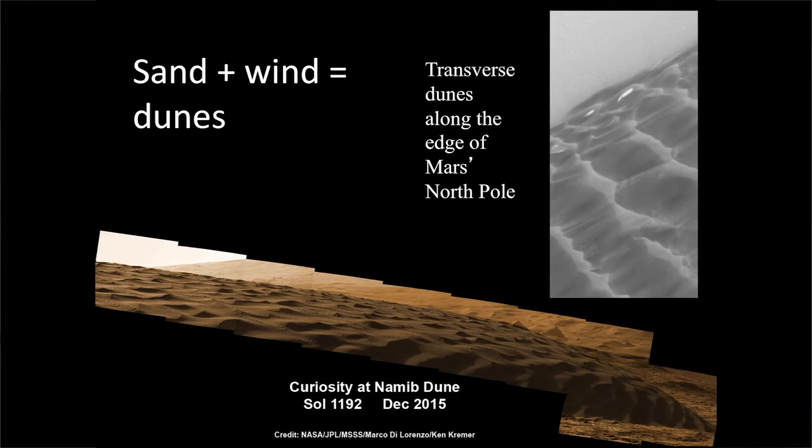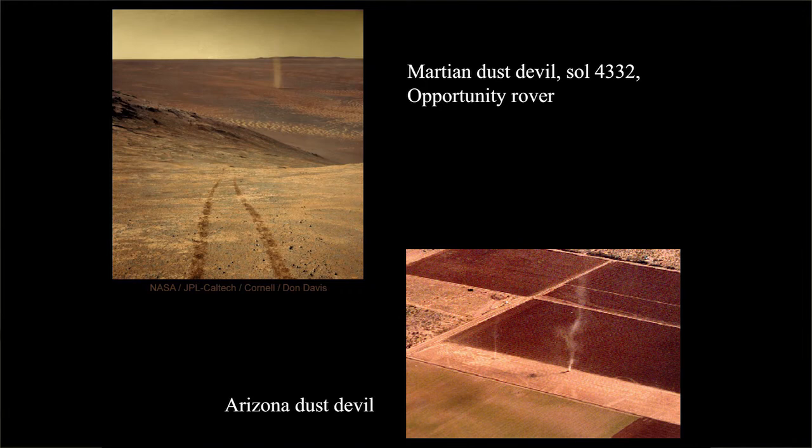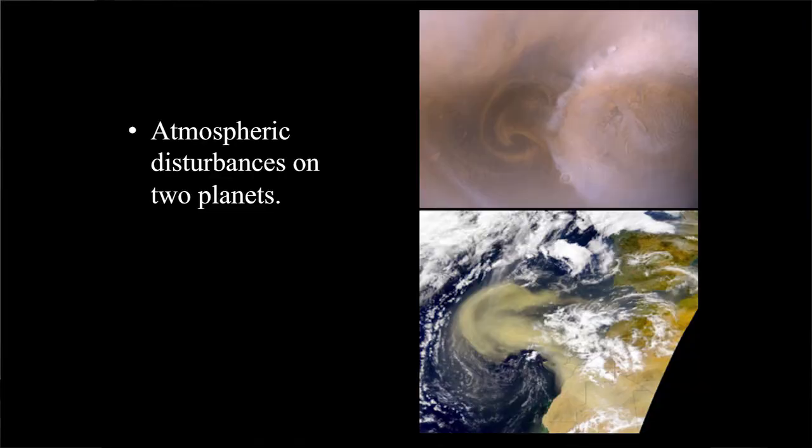Here are dunes — a mid-dune taken in December 2015, and transverse dunes on two planets. Transverse dunes form any time you have areas without much vegetation to anchor them. And here are two dust devils — one from Opportunity, which has seen the best dust devils for some reason, and one from Arizona. Here are two atmospheric disturbances with a beautiful mushroom shape: one from Mars on top, and one on the bottom where sand is being blown off the Sahara into the Atlantic Ocean.